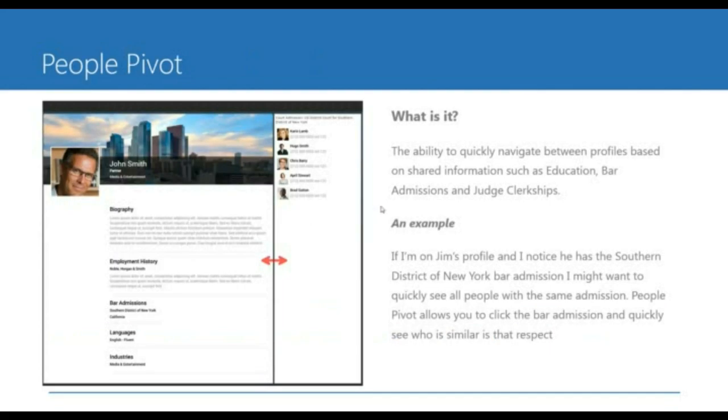The next capability we're thinking about is something we call people pivot — when you go to someone's profile and you see they have a particular bar admission or maybe went to Harvard, you could click on Harvard and a fly-out would come in from the right-hand side showing you all of the people that went to Harvard. It's a really quick and easy way to find similar people within the firm itself.